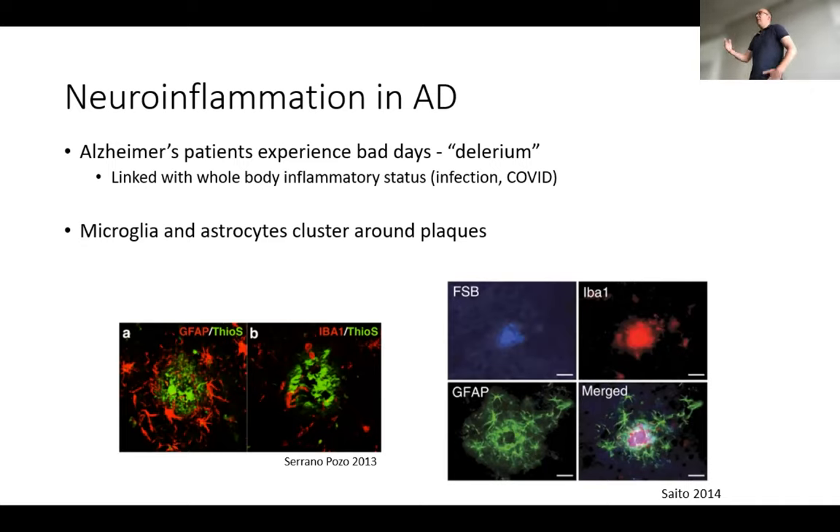Pathologically, when we look post-mortem, around the plaques you can see microglia stained by IBA1 and astrocytes stained by GFAP really clustering around the amyloid plaques — these cells are very much responding to the pathology specific to Alzheimer's disease. Because of this response to the plaque pathology, the cells not only increase in number but change their distribution. Maybe this is something we'll be able to measure going forward — not only the number of microglia or astrocytes, but also how they move in space and time responding to amyloid pathology.